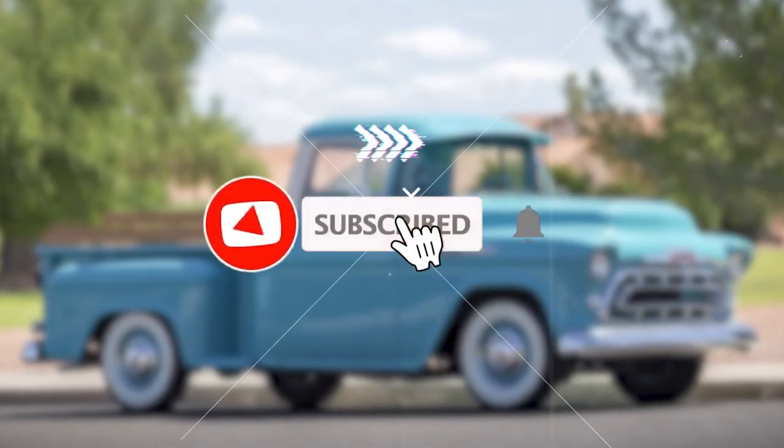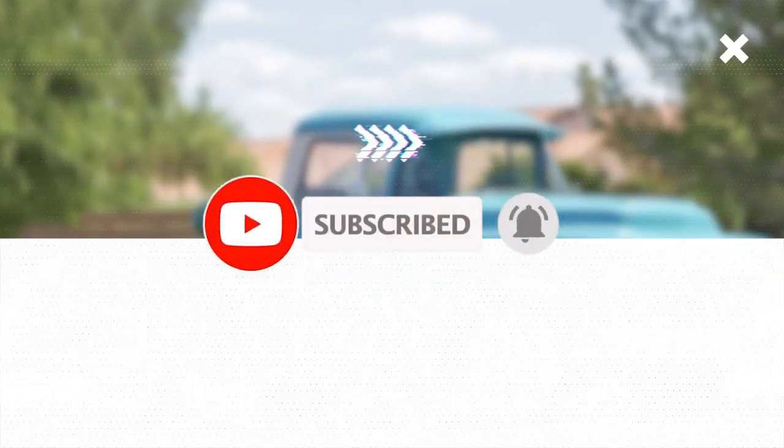But before we get started, make sure to like this video and subscribe to Truck & Roll for more content like this.